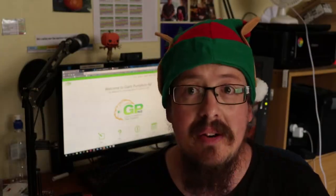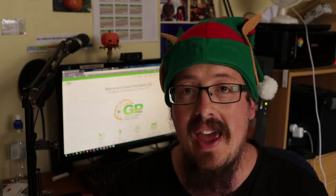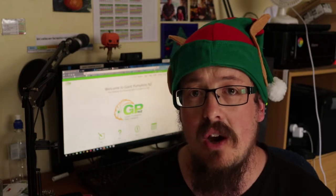Hey everyone, Merry Christmas! I hope things are going well for you wherever you are, whatever you're up to. I hope you're having fun, taking care of yourself, and hanging out with people that you like. Bit of an update — everything's ticking along really well here, the pumpkin plant's going well.